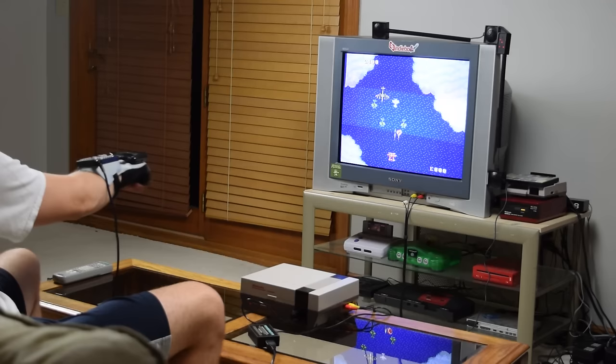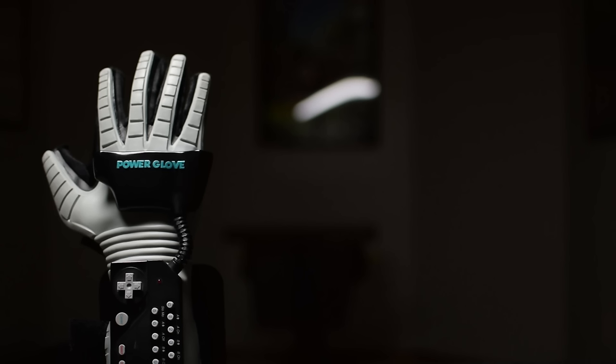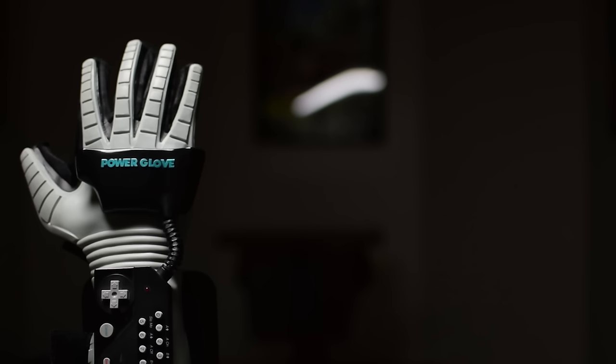Someday, children may jump into Wonderland with Alice, or put Humpty Dumpty back together again. — Douglas Martin, New York Times. In 1989, Mattel released the Power Glove, the first mass-produced gesture-based device. Less than a year later, the product was discontinued. This is its story.